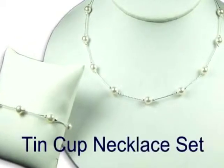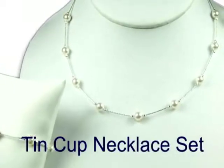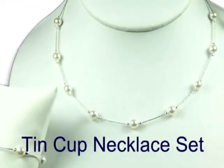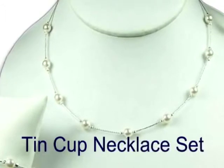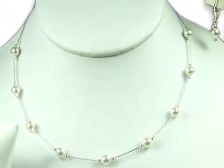This is a 10 cup necklace set which is made from cultured freshwater pearls and sterling silver. We will customize this jewelry for your wedding individually for each of your bridesmaids. We can change the necklace and bracelet links, pearl size, and earring style.